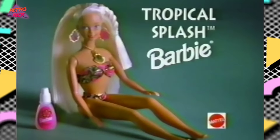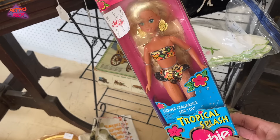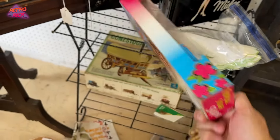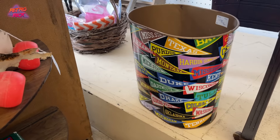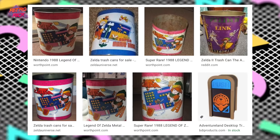I'm actually still looking for a trash can for the game room — TMNT, Mario, something like that. I think there's actually a Zelda one I've seen before. Still on the hunt for a trash can.